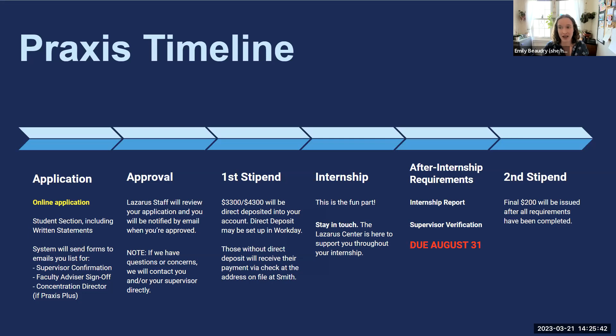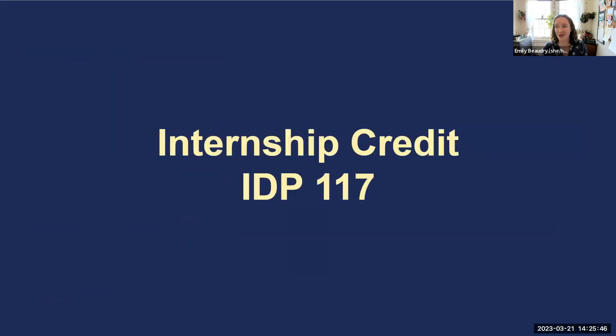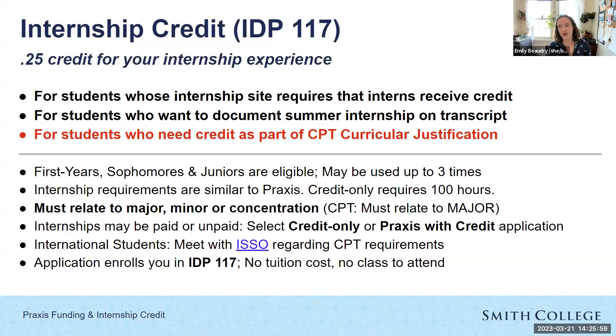Moving on to internship credit, which is through the same application system. You may have heard this referred to as IDP 117 — that's the course code that appears on your transcript if you receive credit for your internship. To be clear, this is not a full course; it's a quarter credit for your summer internship experience. Three groups of students typically use this: internship sites that require interns to receive credit, students who simply want to document their experience on their transcript, and — the largest group — international students who need credit as part of the curricular justification for their CPT application.